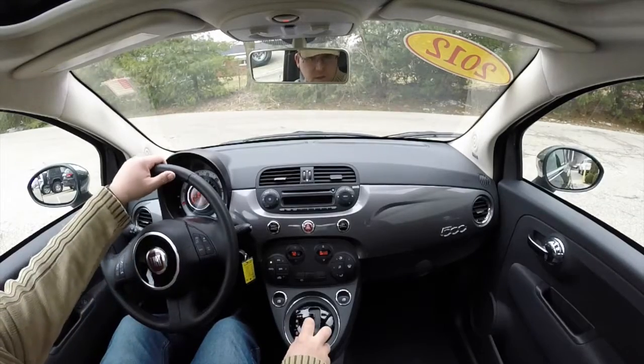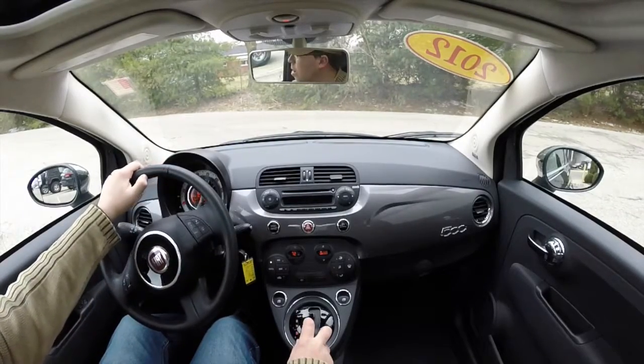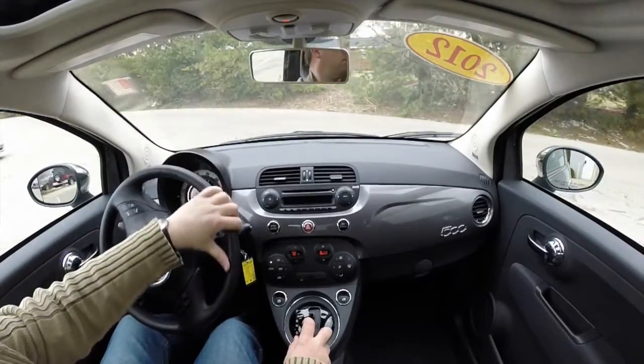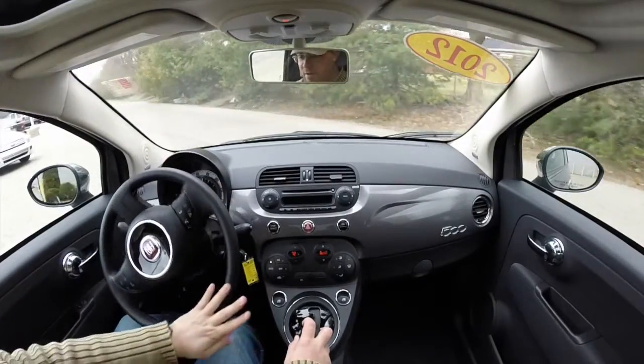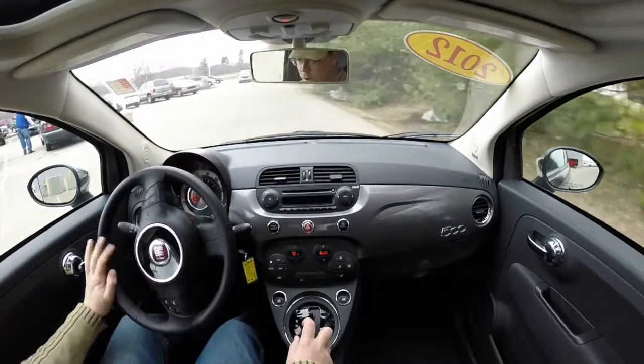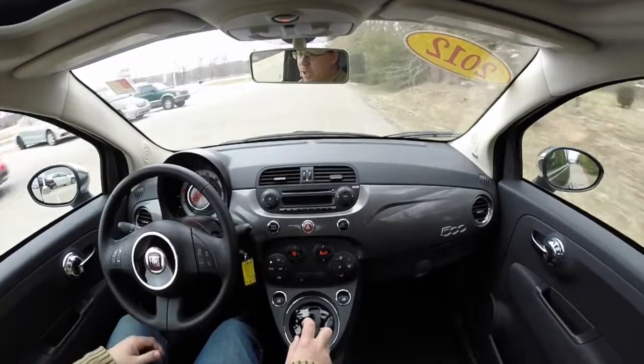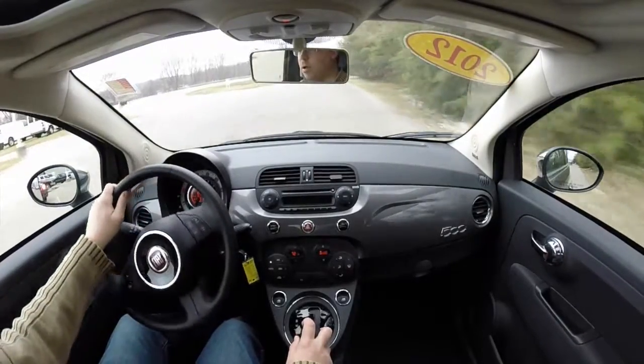We're going to go on a quick drive in this 2012 Fiat 500 Pop Edition. We're just going to do a quick drive, give you a little better feel of how these vehicles handle. They're real small, they have a small footprint, so they handle like a go-cart.